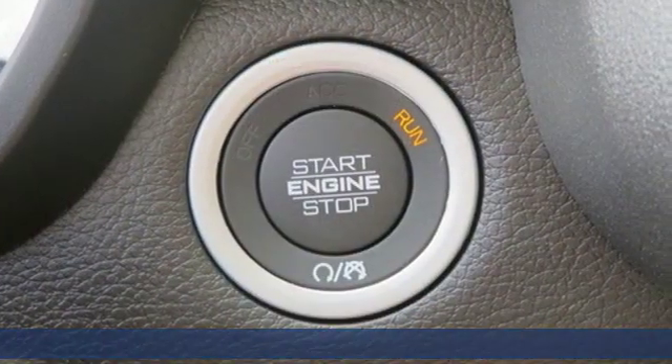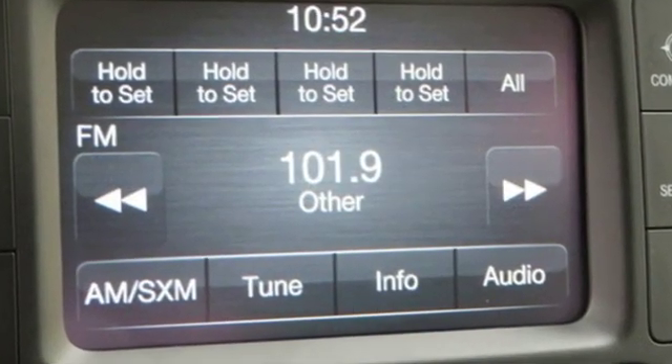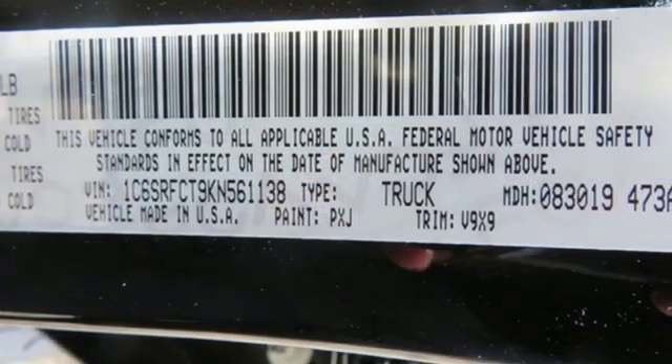V8 engine, electronic shift on the fly, driver selectable mode, active grille shutters, streaming audio.